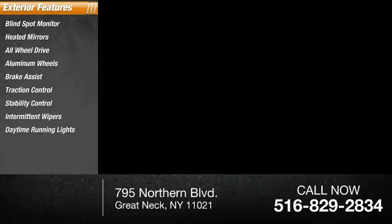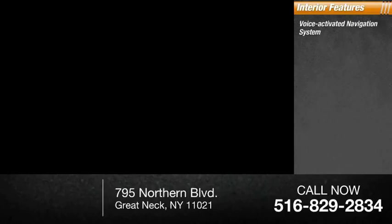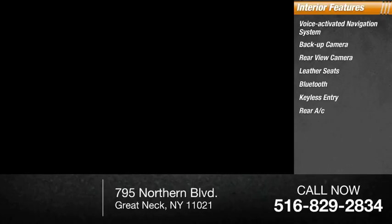Inside you'll find a voice-activated navigation system, backup camera, rear view camera, leather seats, Bluetooth, keyless entry, rear AC, HD radio, satellite radio, and auxiliary audio input.